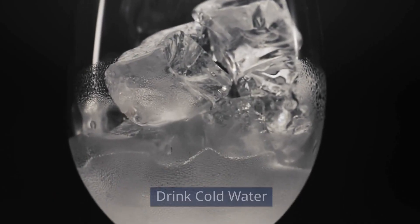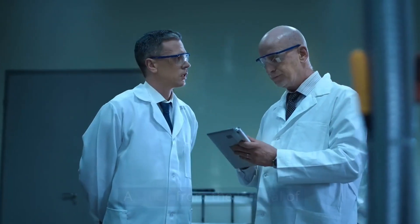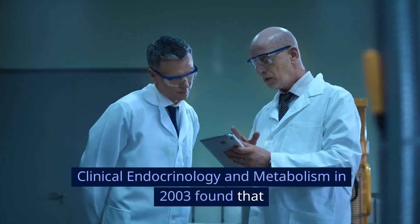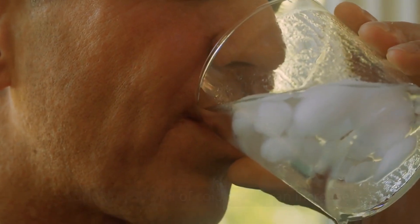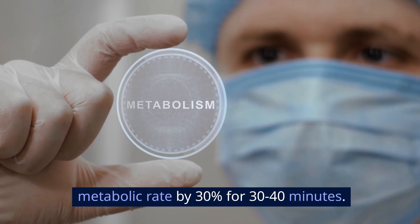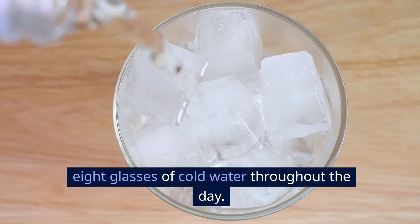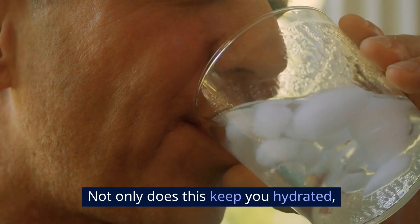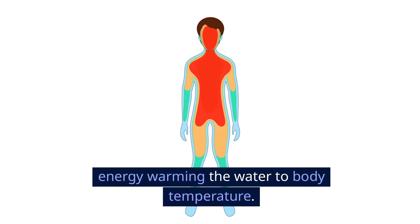Drink cold water. Drinking cold water can actually help you burn more calories. A study from the Journal of Clinical Endocrinology and Metabolism in 2003 found that drinking 500 milliliters of cold water can increase metabolic rate by 30% for 30 to 40 minutes. Make it a habit to drink at least 8 glasses of cold water throughout the day. Not only does this keep you hydrated, but it also helps your body expend more energy warming the water to body temperature.